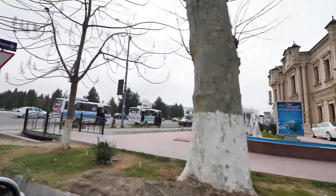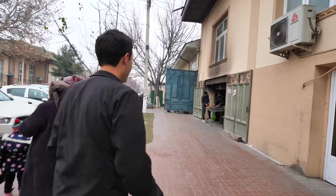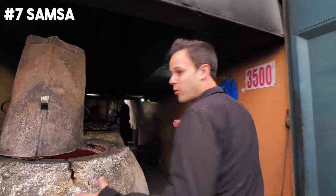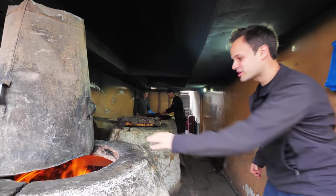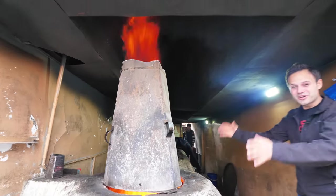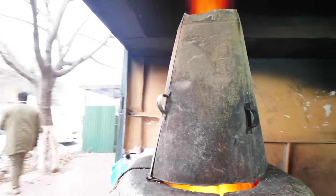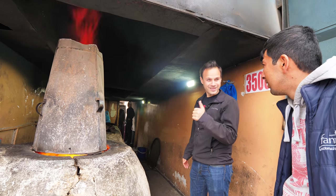We're gonna go get some of the juiciest, most plump samsa in all of the city. And here we are. Next up is samsa. Look at this, guys. Wow. Full samsa factory. We've got four big tandoors here. They start the oven with natural wood, let the wood die down, cover it with water so it dies down a bit, and then load it up with samsa.